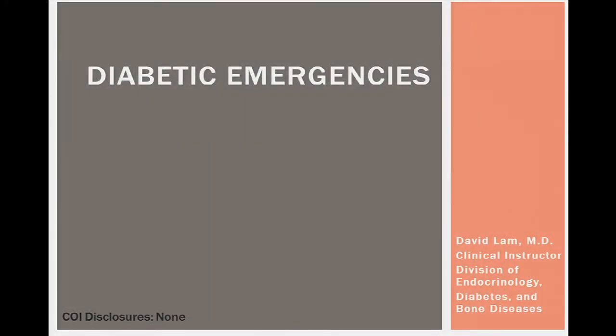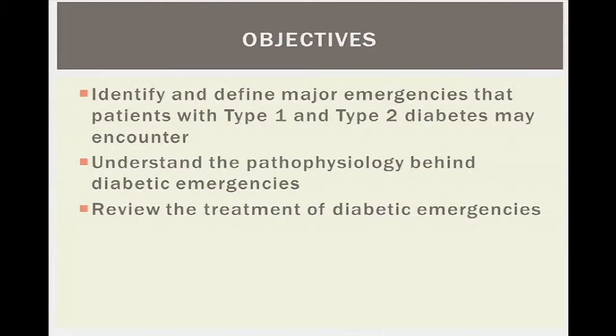As Ron said, I'll be talking about diabetic emergencies, and for those of you who came last year, this talk has been revised and the topics readjusted to better fit the audience. First, we're going to identify and define the major emergencies that patients with both type 1 and type 2 diabetes experience, understand the pathophysiology behind these diabetic emergencies, and review their treatment.